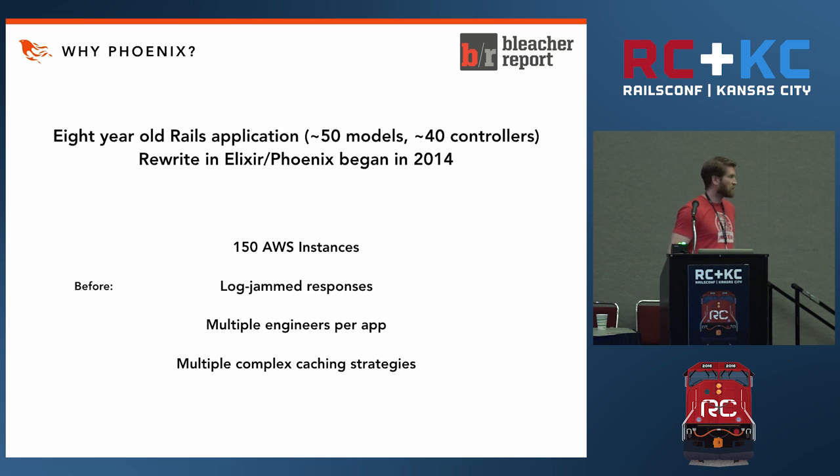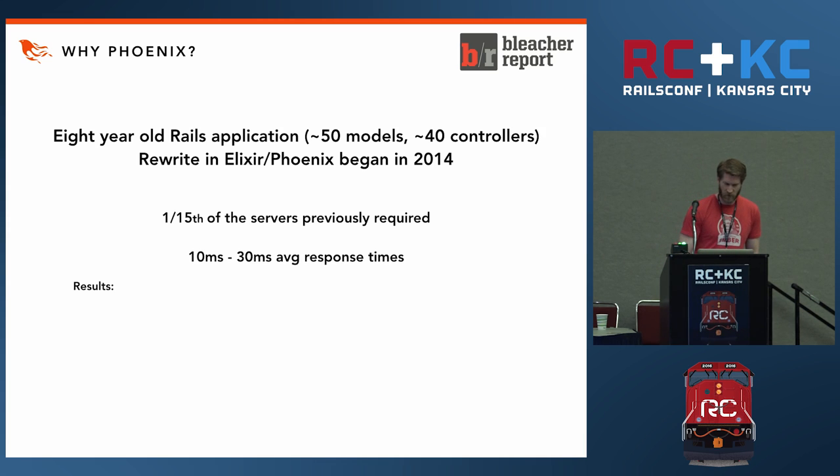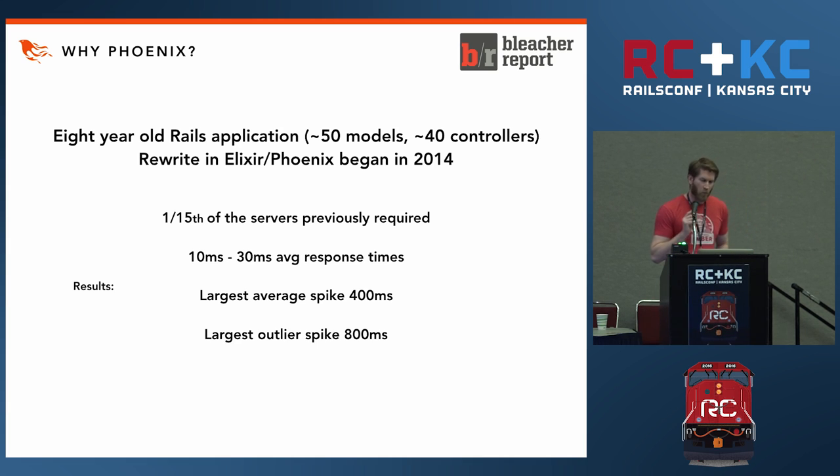Multiple complex caching strategies were in place. Afterwards, the results of the rewrite after they went to production with Phoenix: one-fifteenth of the servers previously required, ten to thirty millisecond response times on average, largest average spike 400 milliseconds, and there's been only one instance of a spike ever reaching up to 800 milliseconds. These applications are supported by about one engineer per application, and there's no caching in place.